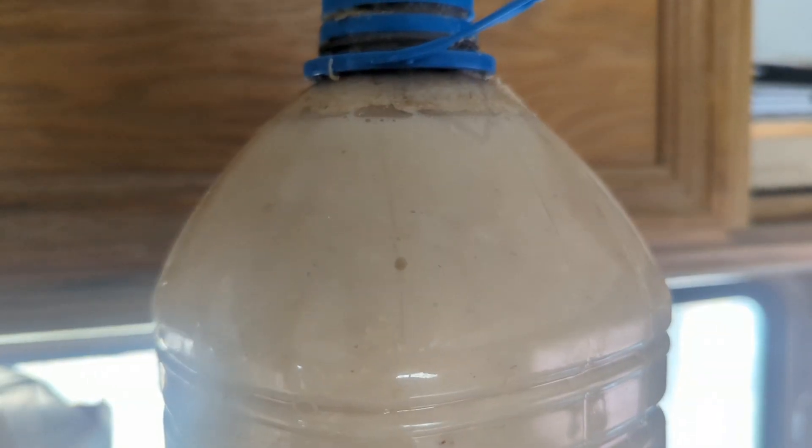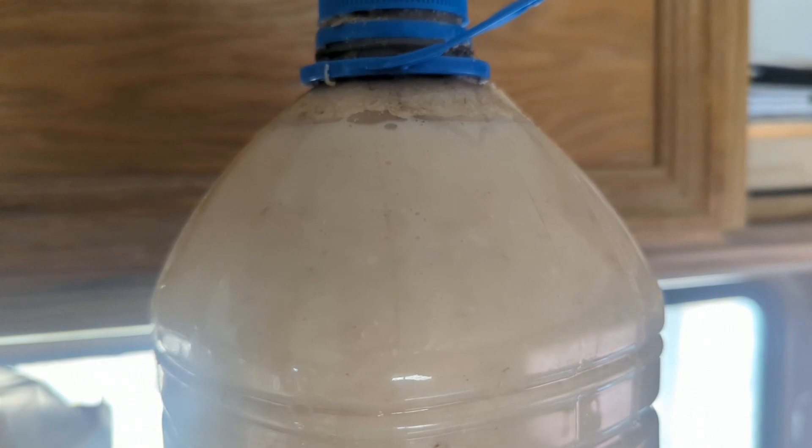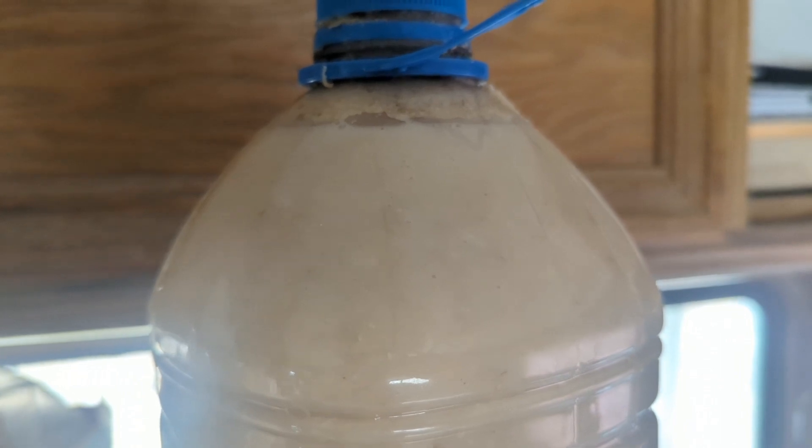My beer is still fermenting. It's been cold — daytime highs are in the high 50s to low 60s. It looks like it's settling a little bit, which is nice, but it's still a pretty thick beer. When it's done fermenting I expect I'll have to filter it a little bit — I'll just run it through a cloth pillowcase or whatever I have.